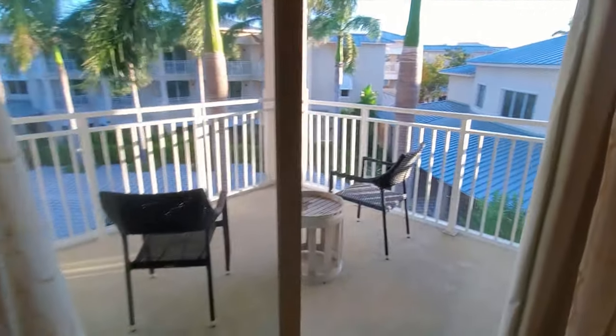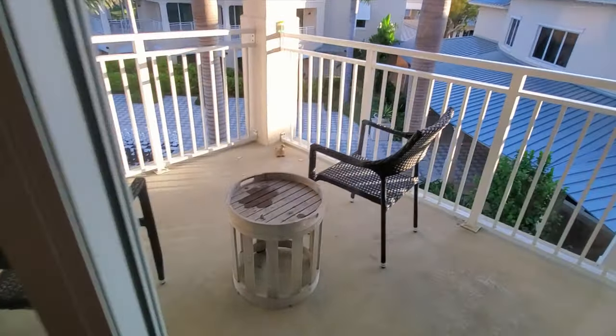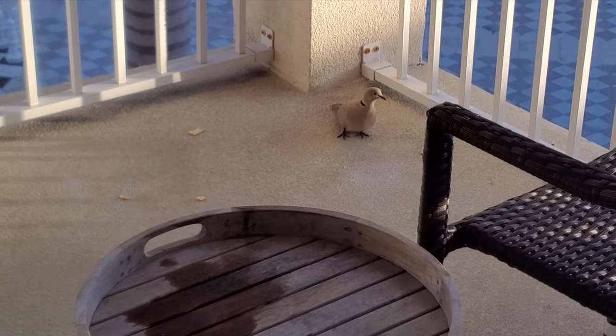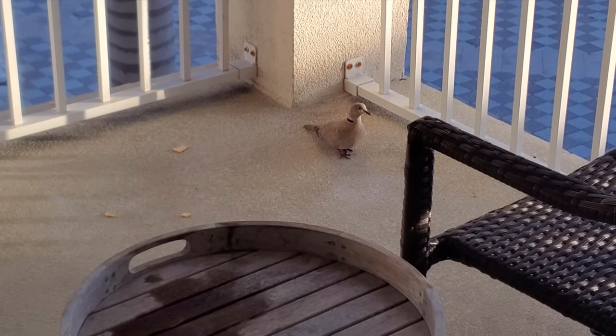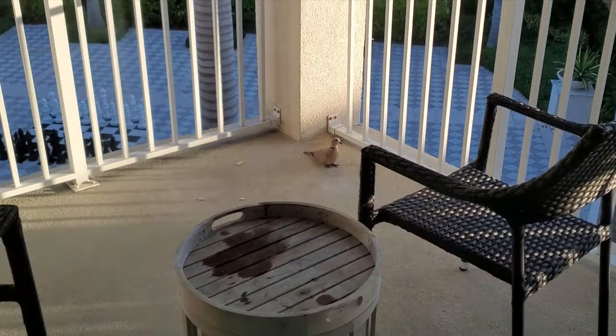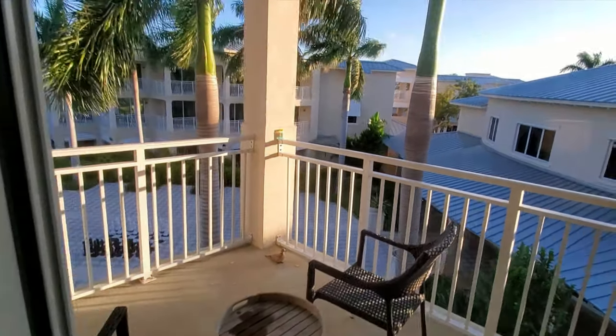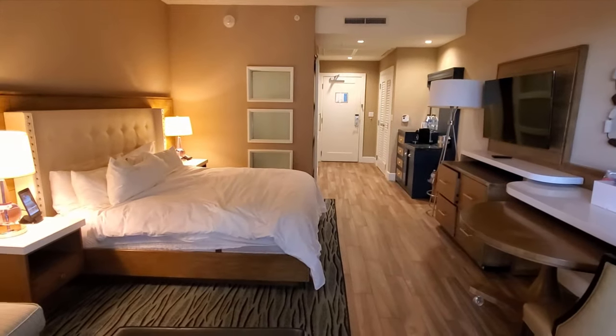We're in the outside patio area and we've made a little friend. There have been two of them hanging out on this porch and next door for a few days, just hanging out. So this is the room — beautiful room, really impressed.